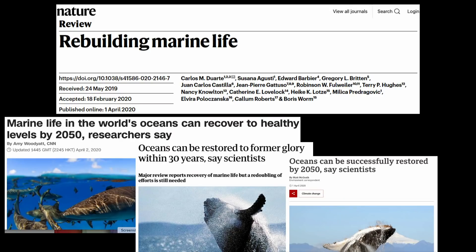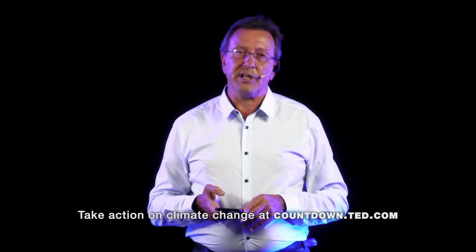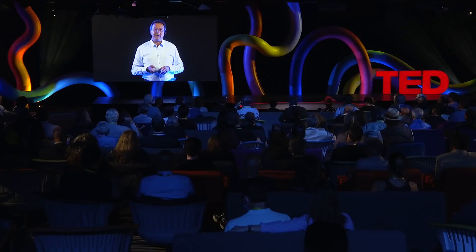We can expand this success story to the rest of marine life. Last year we published a paper in the journal Nature where we pledged that it's possible to recover and rebuild the abundance of life in the ocean by 2050. Just imagine that it's within our hands to hand over a healthy ocean to our children and grandchildren — and as we do so, we can also step up in our race to stabilize our climate.